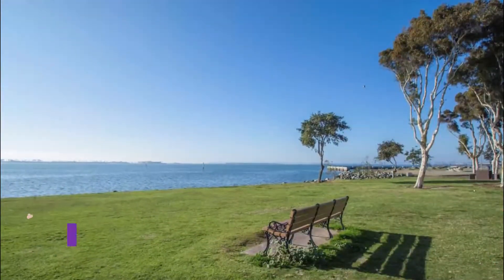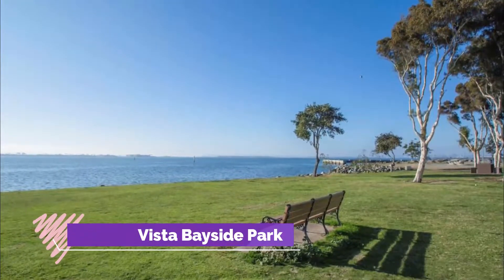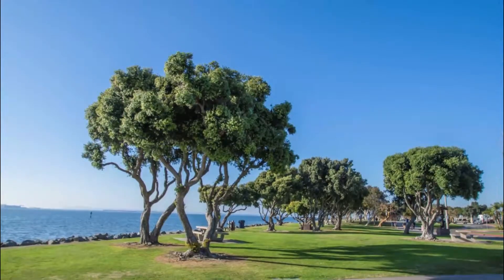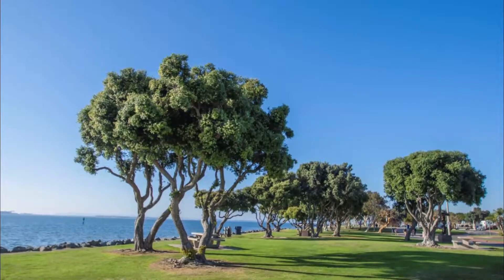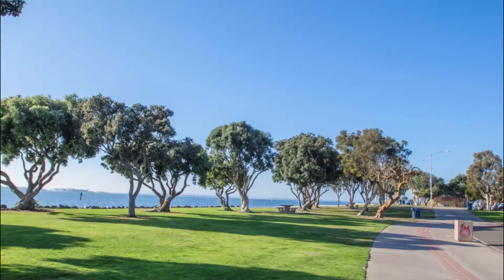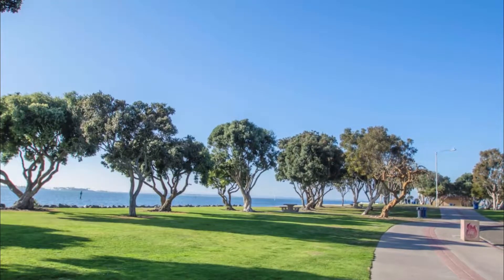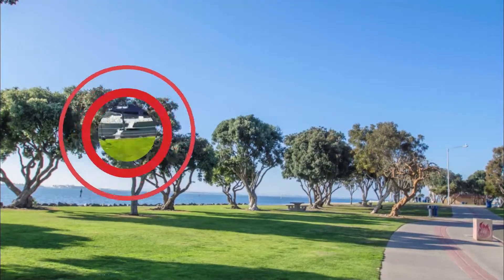Number four: Chula Vista Bayside Park. Chula Vista Bayside Park is a small waterfront public park on the east side of San Diego Bay, with paved walking trails, picnic tables, a fishing pier, and beautiful views of the San Diego Coronado Bay Bridge and the San Diego skyline. Amenities at the park include several paths for biking and walking.